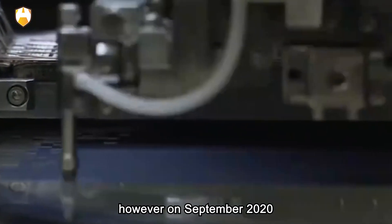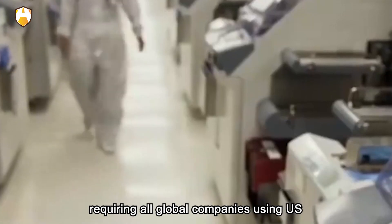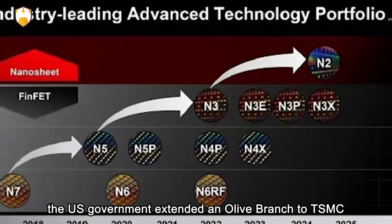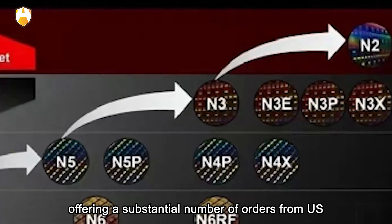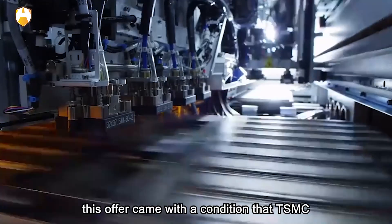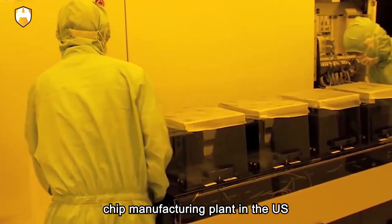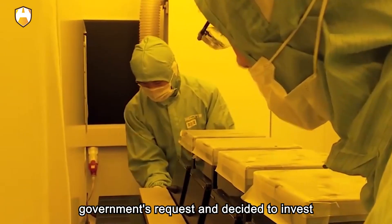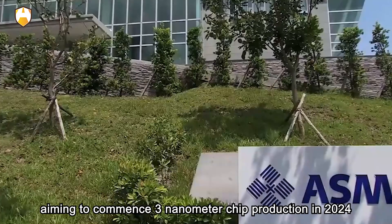However, on September 15, 2020, the U.S. government implemented the strictest ban on Huawei, requiring all global companies using U.S. technology to cease supplying chips to Huawei. The U.S. government then extended an olive branch to TSMC by promising several billion dollars in subsidies and offering a substantial number of orders from U.S. companies — with the condition that TSMC establish an advanced chip manufacturing plant in the U.S. to produce 3 nanometer chips. Seeing this as a favorable opportunity, TSMC agreed and decided to invest 12 billion dollars in Arizona, aiming to commence 3 nanometer chip production in 2024.